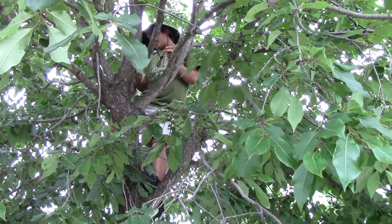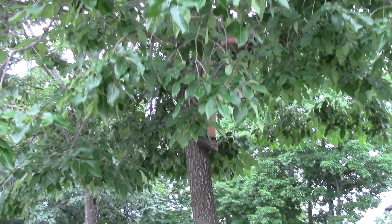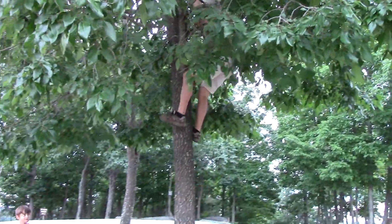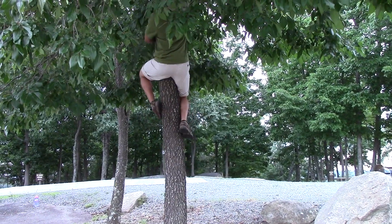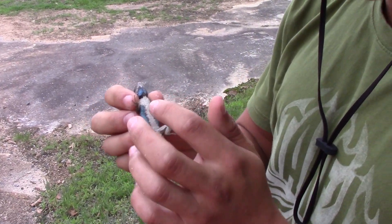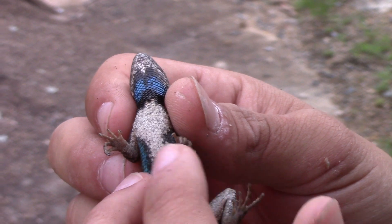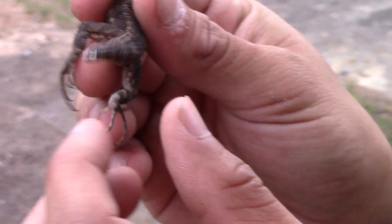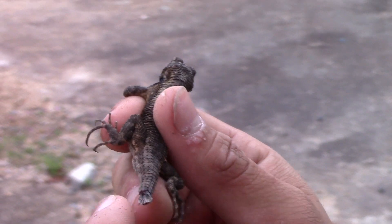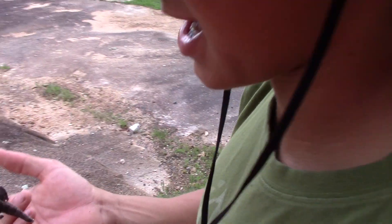Now we've got the lizard in hand and this is a male — you can tell by that gorgeous iridescent blue-teal color on his belly. The males have that color to attract mates. This one has actually detached part of its tail at some point as a defense from predators, which is another thing these lizards will do. Luckily it wasn't a response to me — he'd already lost his tail, which is maybe why I was able to catch him; he's a little bit slower and has less balance in the tree.